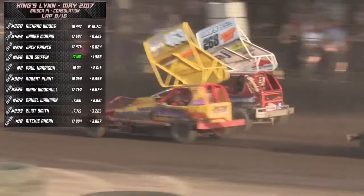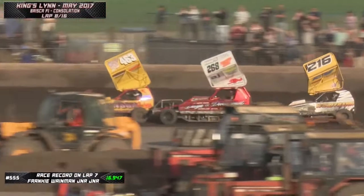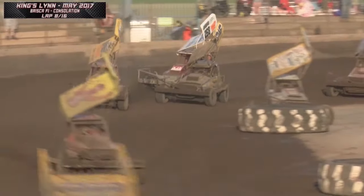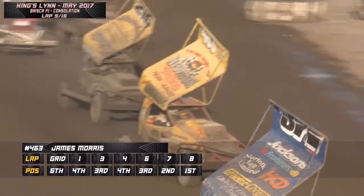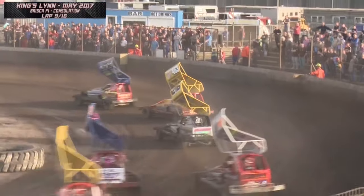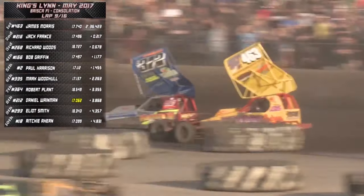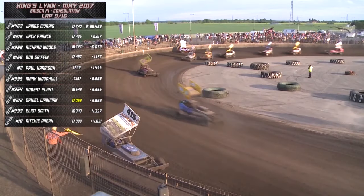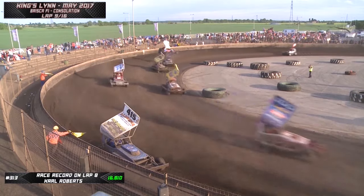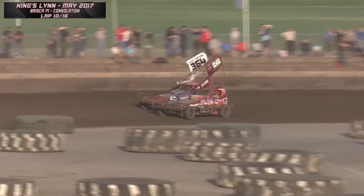Morris going for the inside coming off turn two - they're side by side down the back straight and Morris takes the lead. Jack France in there as well. Woods instantly attacks back - every time someone overtakes him he instantly tries to hook them out - but it doesn't always work. Woods drops back to fourth as Griffin comes through. It's Morris from France, then Griffin into third, Woods down to fourth, Paul Harrison in fifth. Dan Clifford has spun on turn three. It's James Morris, the man from Warrington in Cheshire, who leads the way.